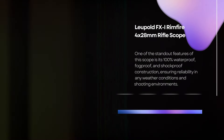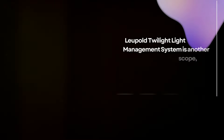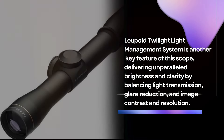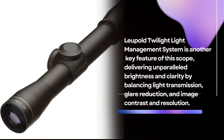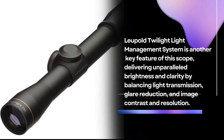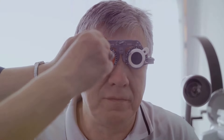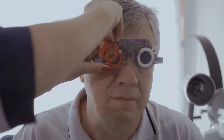It's 100% waterproof, fog-proof and shock-proof, ensuring reliability in any weather conditions and shooting environments. With Leupold's twilight light management system and multi-coat 4 lenses, this scope delivers unparalleled brightness and clarity in any lighting condition. Designed, machined and assembled in the USA, the FX-1 Rimfire scope embodies Leupold's commitment to quality and performance.